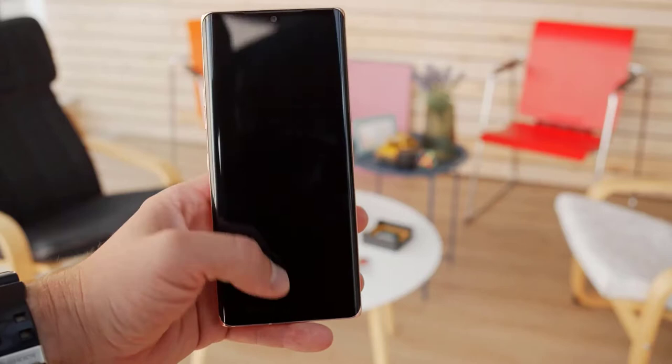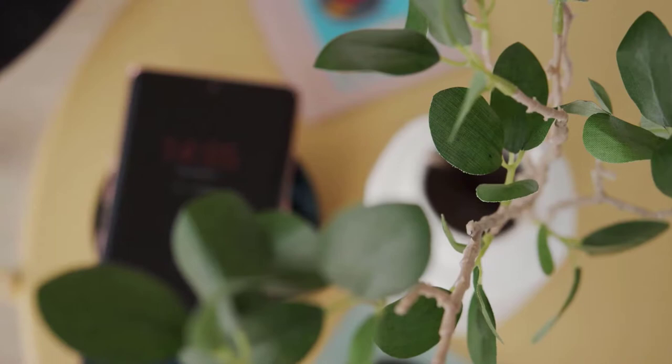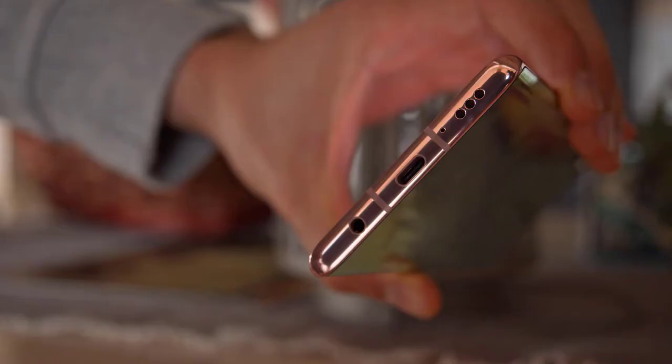There is an optical fingerprint sensor under the display, and it does a pretty good job at recognizing you and unlocking the phone. It wasn't the most accurate for us in the beginning, but it seems to improve over time the more you use it. There's also an always-on display which will show the time and notifications, and it's highly customizable with lots of different clock styles and colors to choose from.